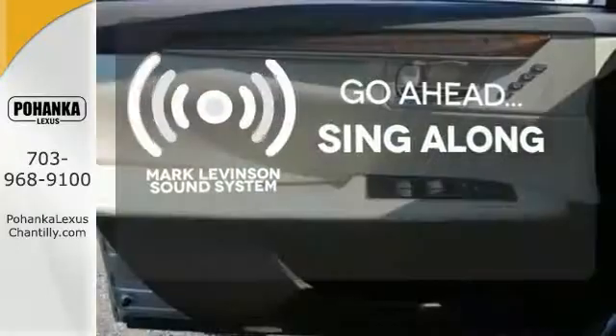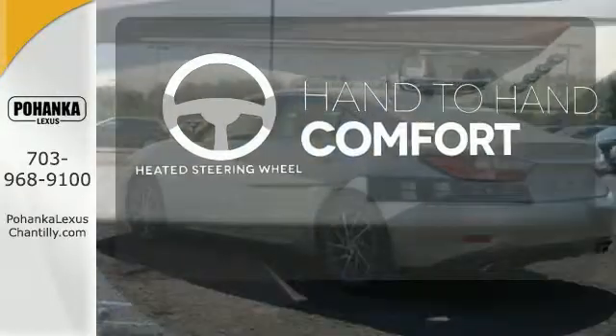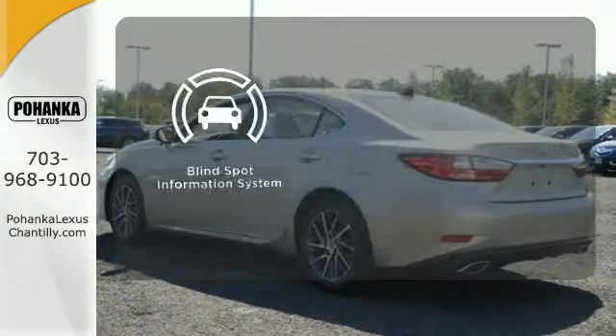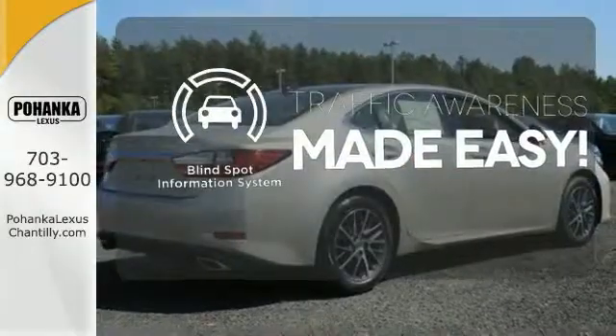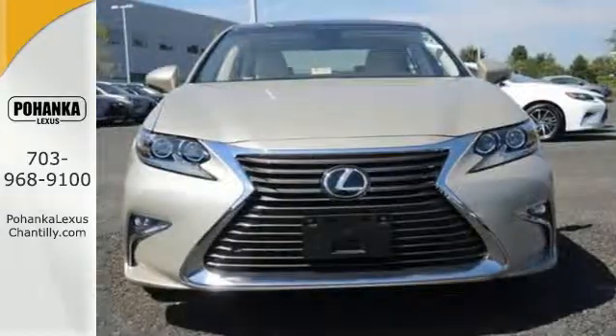Crank up your tunes and hit the road. The heated steering wheel gives you another layer of comfort on those cold days. The blind spot indicator helps you maneuver through traffic. Get behind the wheel of this gorgeous ES350 and start turning heads today.